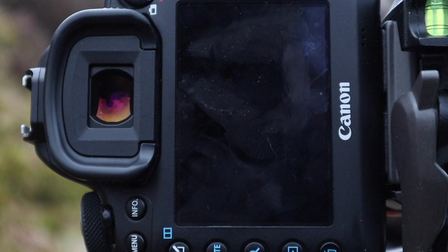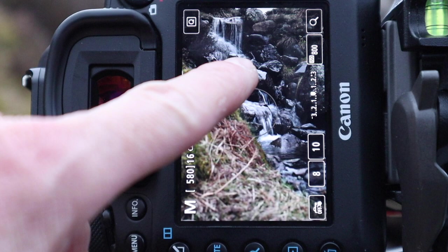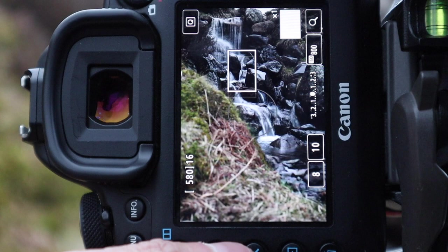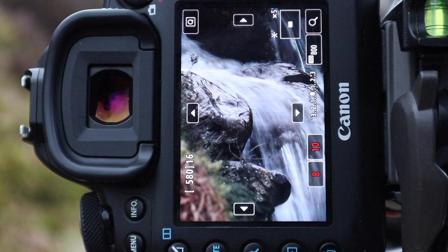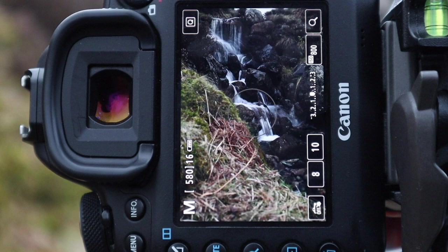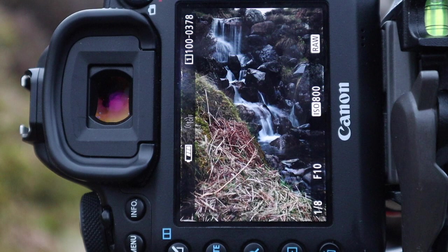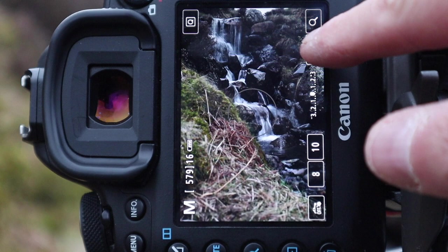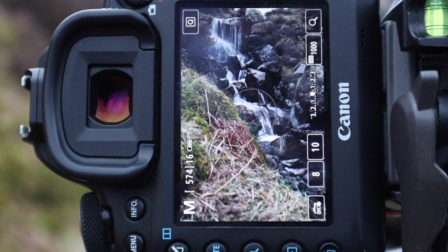I'm at the top of the waterfall now — it's really nice but there's no room to set up the small camera, so I'll use the big camera. I'm focusing in on the centre of the fall. I'm at f10, and I've got an eighth of a second. I'm going to bring up the ISO just a bit to brighten it and take that shot again. I really love the water at the top here — that's really, really nice.